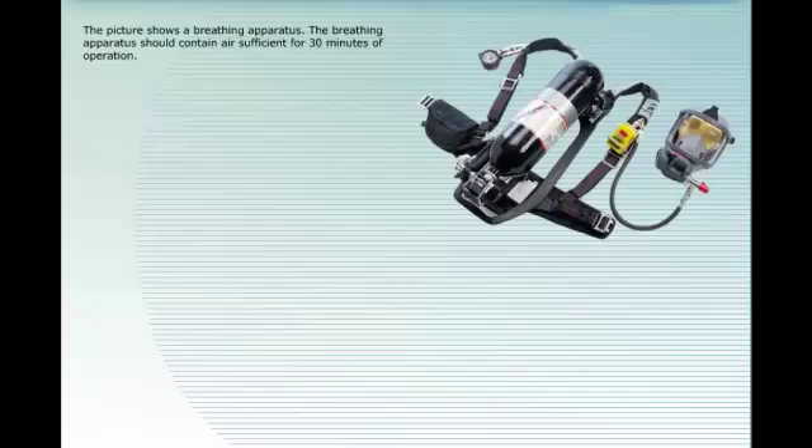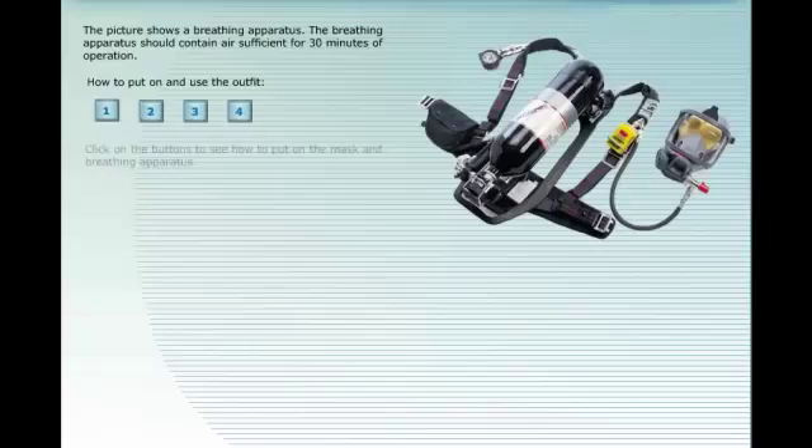The picture shows a breathing apparatus. The breathing apparatus should contain air sufficient for 30 minutes of operation.